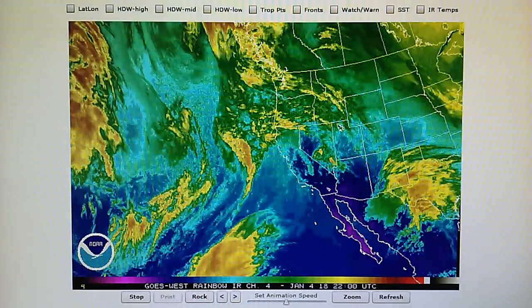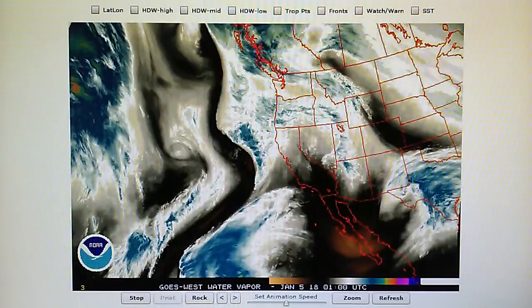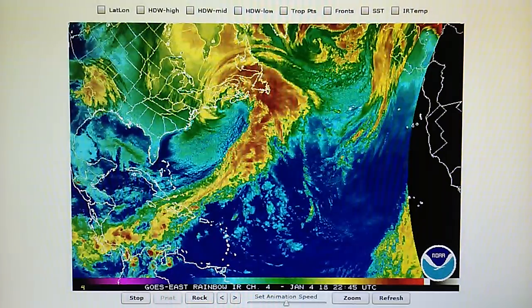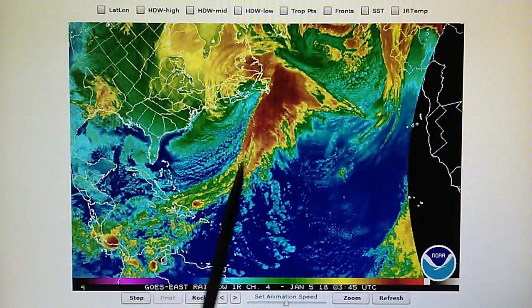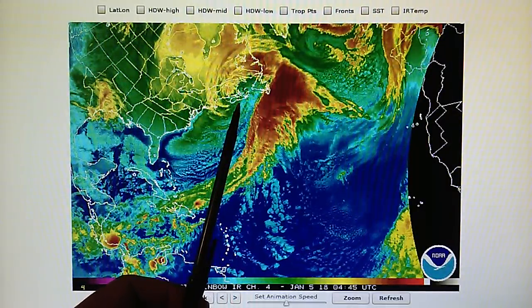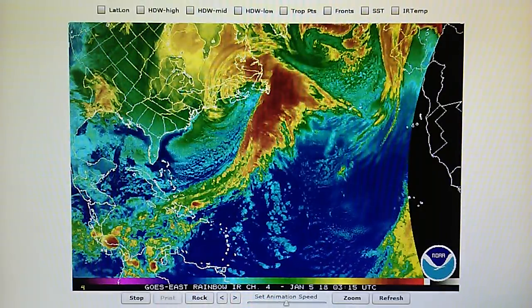That's it. We'll leave it right here at that right angle on that giant 952 millibar hurricane-force storm system right here over the northeast. We'll tune in tomorrow and see what kind of damage that caused.